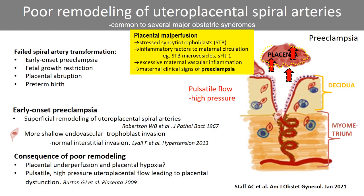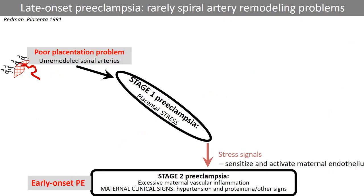The inflammatory factors include syncytiotrophoblast microvesicles and dysregulated soluble sFlt-1. This figure illustrates a two-step preeclampsia model suggested in 1991 by Chris Redman.